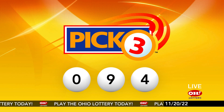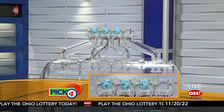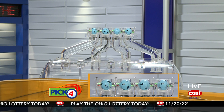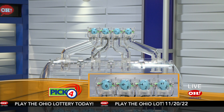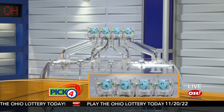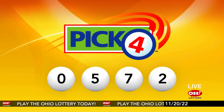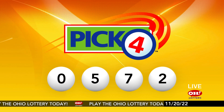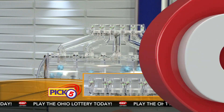And now the winning Pick 4 numbers: first up is a zero, next a five, next a seven, and finally a two. So today's midday Pick 4 numbers are zero, five, seven, two.